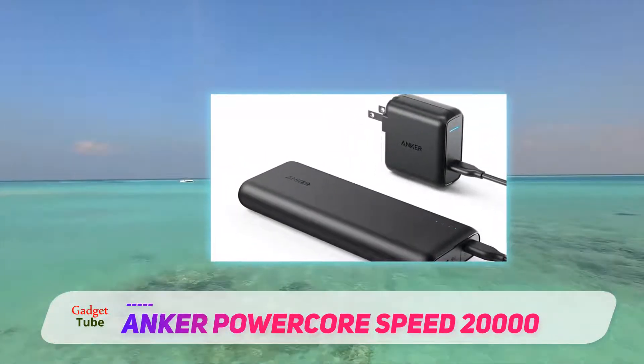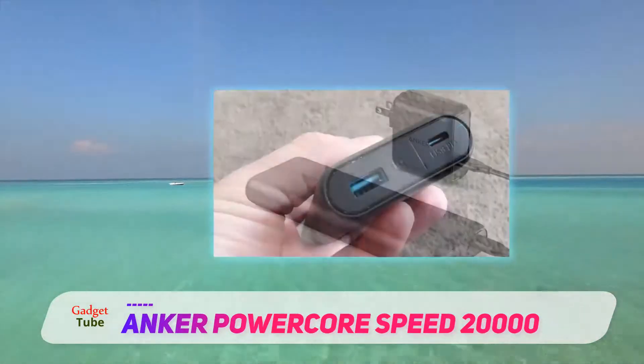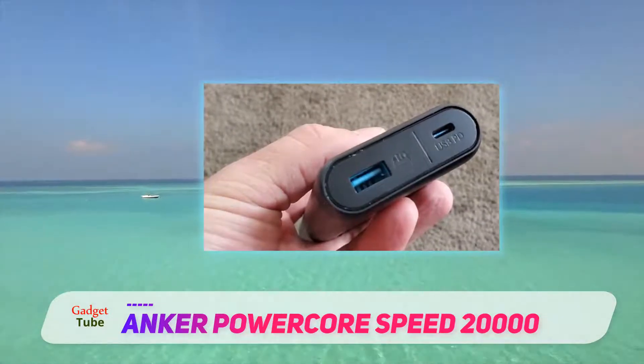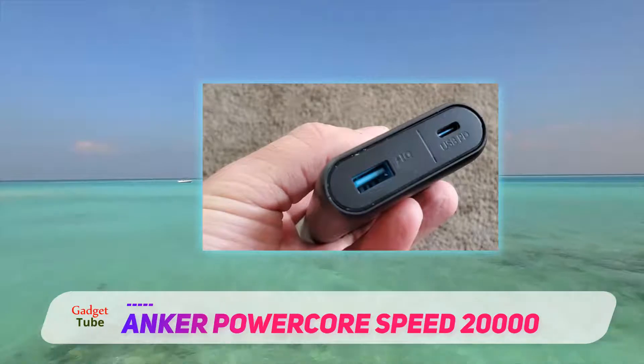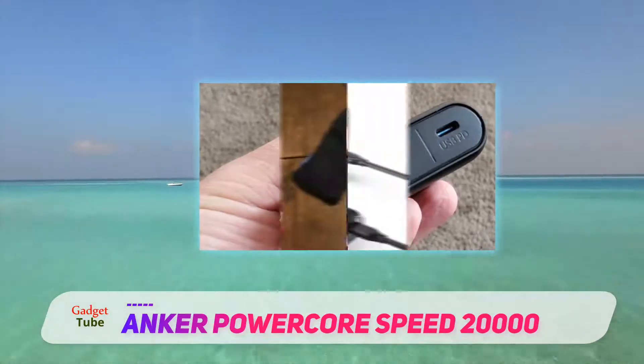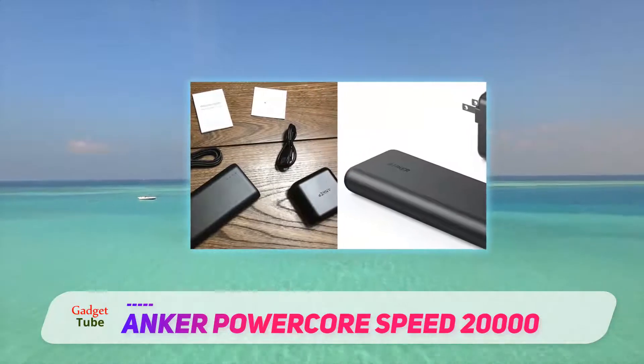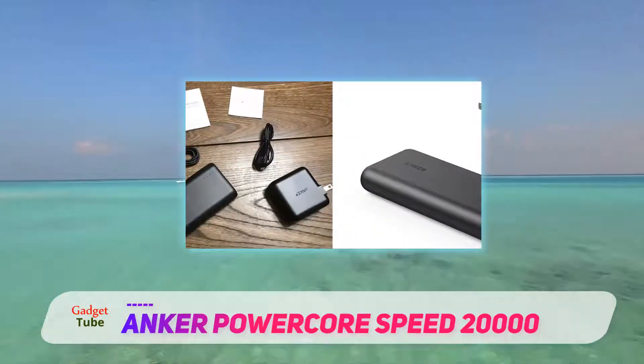This long, slim power bank is packing 20,100 mAh, which is enough to charge your smartphone at least three or four times over, maybe more depending on the model. You can also charge an iPad with charge to spare, or even charge a small laptop, though we recommend checking compatibility before you buy.